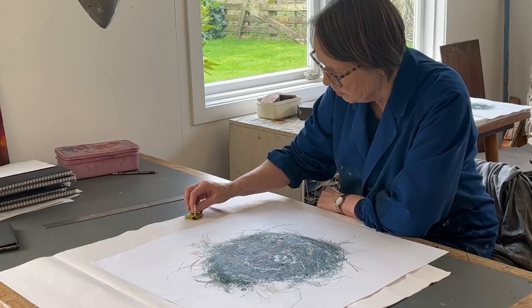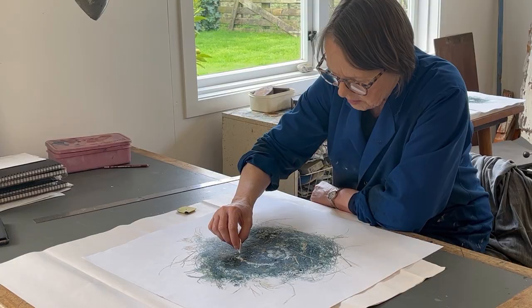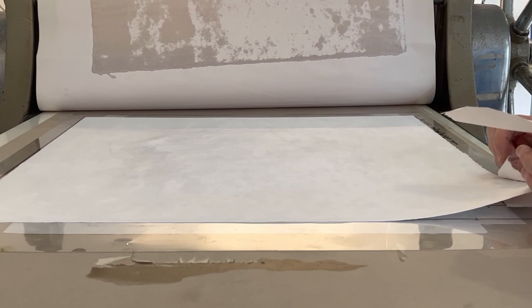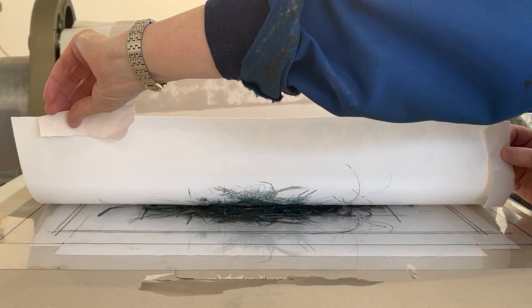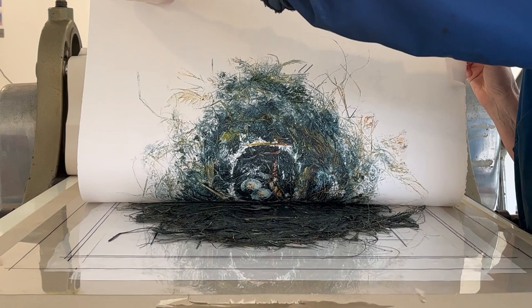I'm drawn to printmaking and the print process because it puts a little bit of distance between your concept and the reality of what happens. That happy accident aspect, that process of discovery, is part of the attraction of printmaking. The best bit is possibly the unveiling as it comes through the press and you lift the paper off — it's always a surprise. Even if it's something you've printed quite a few times, it's still always a bit of a surprise, which is sometimes a good surprise and sometimes not, but mostly it's a good surprise.